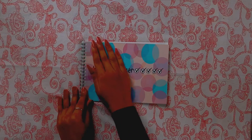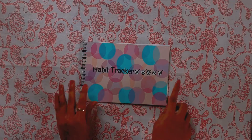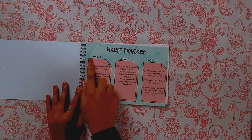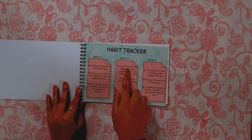Hey, here we have launched a new product that is a habit tracker. You people may have many questions: Why do we use a habit tracker? What is a habit tracker? How to use it?